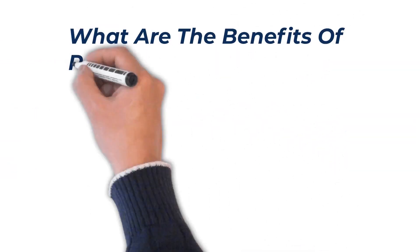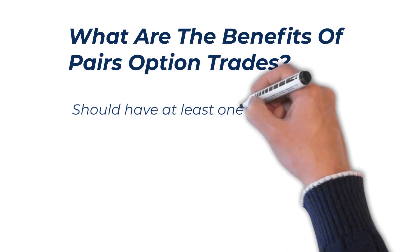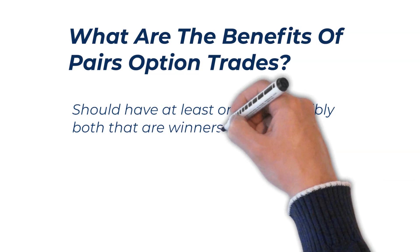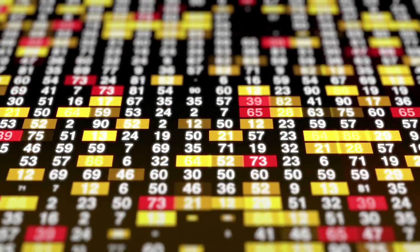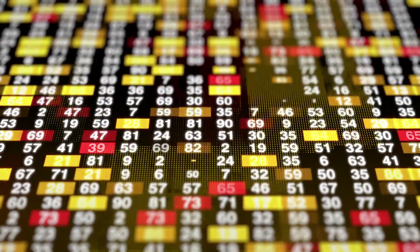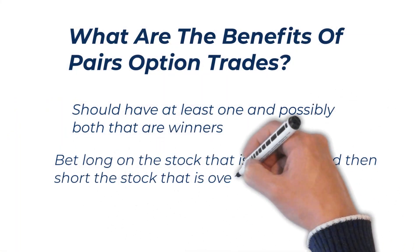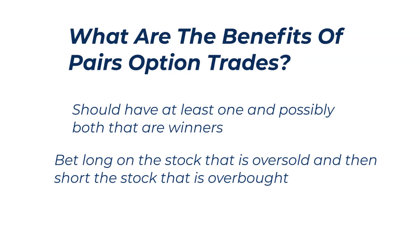What does it mean to have a high correlation? It means the prices move together. What are the benefits of pairs options trades? Since the stocks are highly correlated and move together, you should have at least one and possibly both sides that are winners. This is because you're betting on one moving up in price and one moving down in price — it can only move up or down, so one side is going to be a winner.